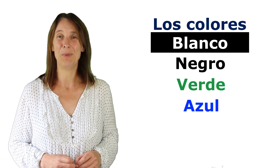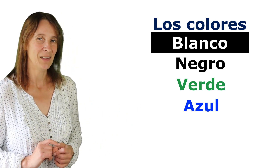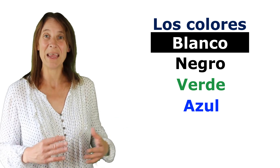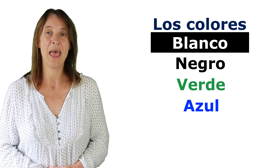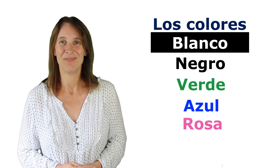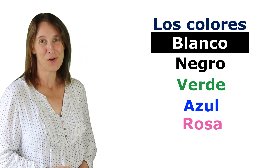Azul is blue. Azul — you see, it ends with an L. Verde and azul are not going to change for masculine and feminine nouns, whereas blanco and negro will. We'll have a look at that en un momento. We also have rosa — like a pink rose, rosa.